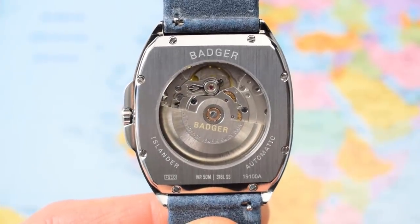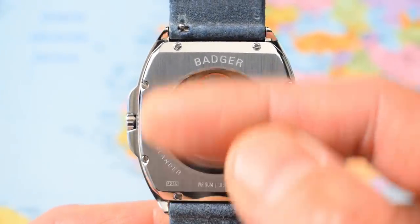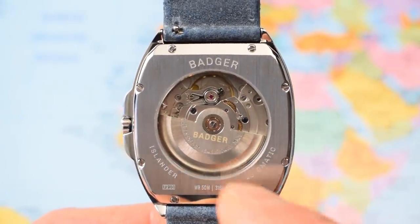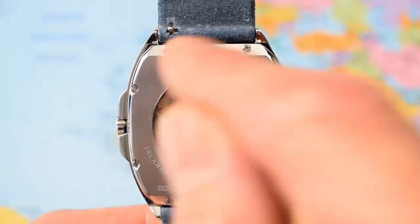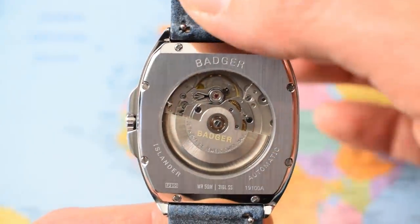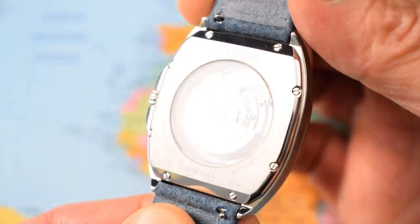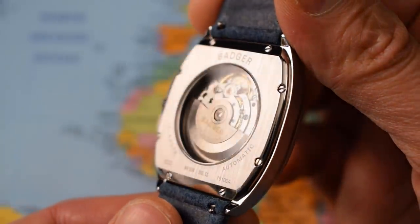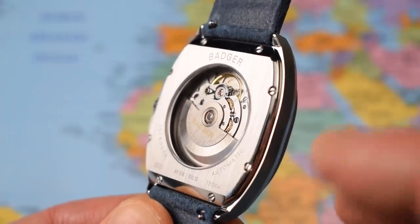Flipping the watch over, the case back is gorgeous. Very nice straight brushing end to end, 'Badger' etched at the top, 'Islander' and 'Automatic' etched at the bottom. Custom rotor with Badger on there, 50 meters, 316L stainless steel — the usual spec sheet — and eight screws, so it's a screw-on case back rather than screw-down. The little exhibition window — sapphire on the front, mineral on the back — just looks perfect, like it was designed to fit in there. Some see-through case backs look like an afterthought; this looks very attractive, designed holistically.